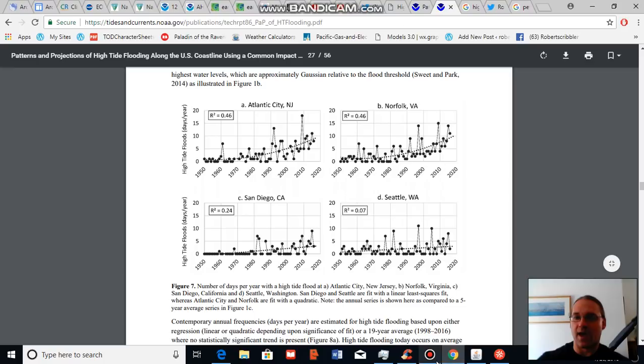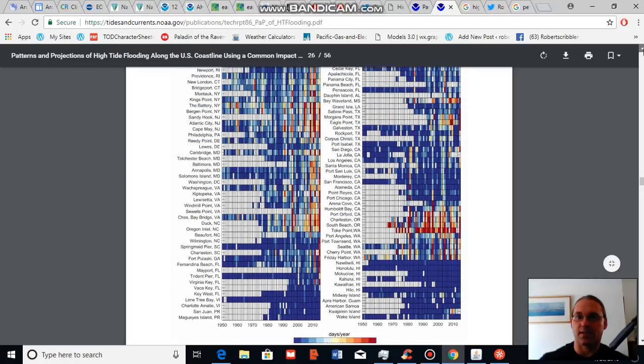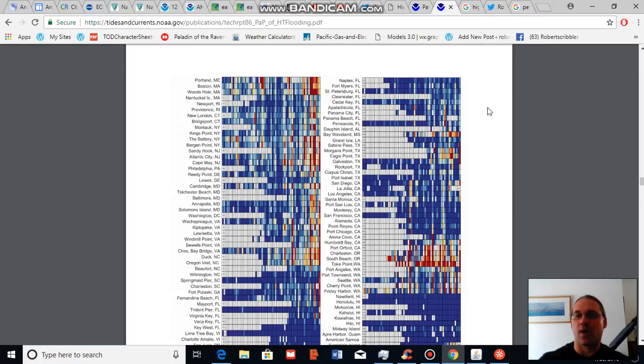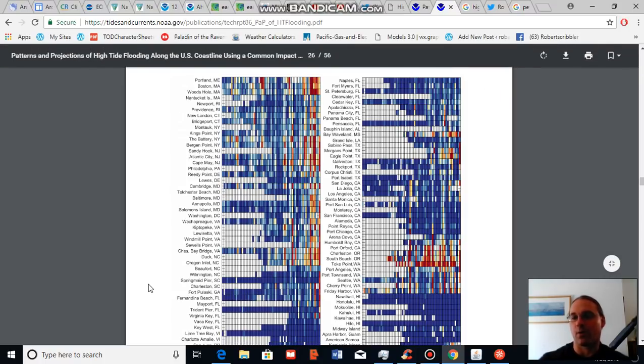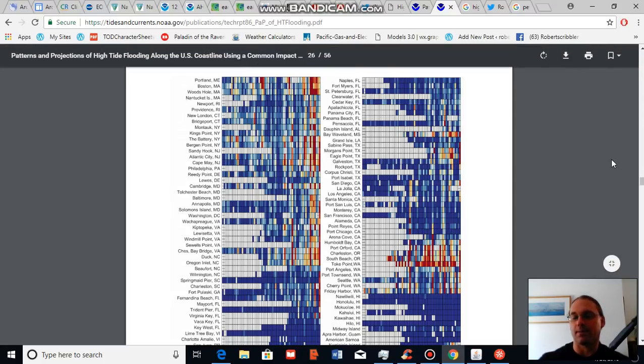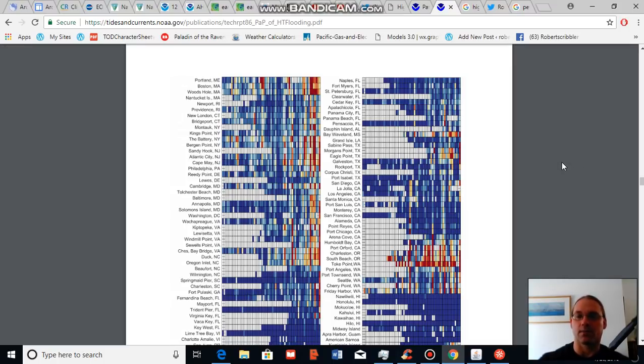Sea level rise is already having effects on numerous cities and locations along the coast, and the number of tidal flooding events is increasing due to sea level rise. As one final point, rising sea levels provide a higher platform for storms that occur in the ocean — a higher platform for storm surge type events. All of these coastal locations are becoming more and more vulnerable to storms simply because of the sea level rise that is ongoing due to human-caused climate change.